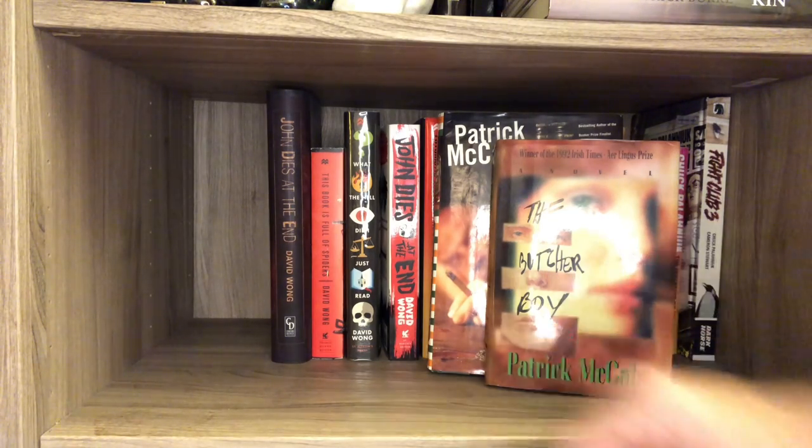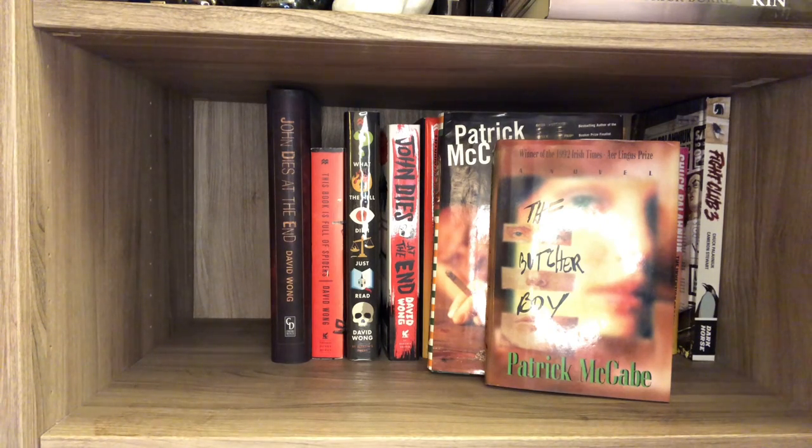That's my most random shelf. Next we'll be going to my McCammon, Tremblay, and Barker shelf. So buckle up for that and we'll get right over there.